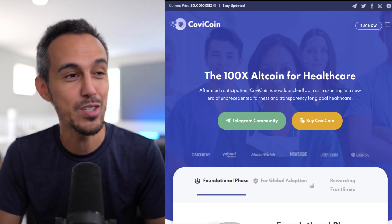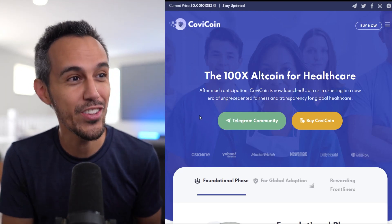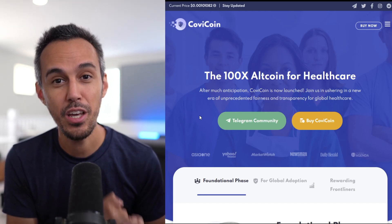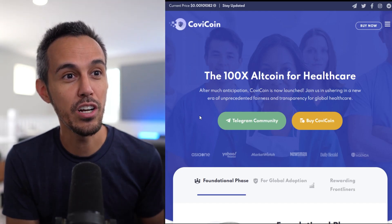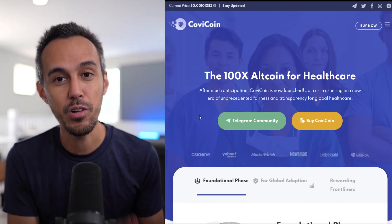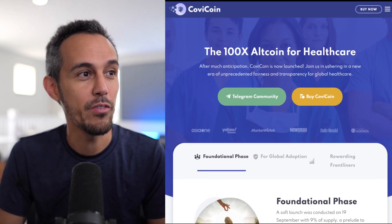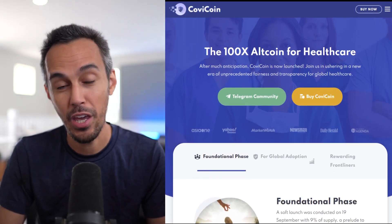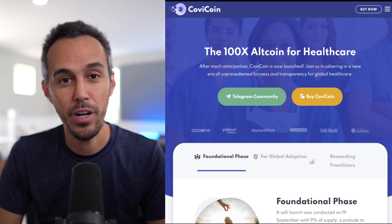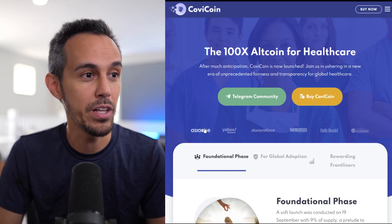The tagline is 'the 100x altcoin for healthcare.' After much anticipation, CovCoin is now launched. They say: 'Join us in ushering a new era of unprecedented fairness and transparency for global healthcare.' They have a bunch of people in their Telegram that are constantly excited about this project and the possibilities.